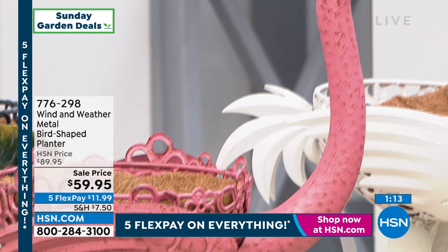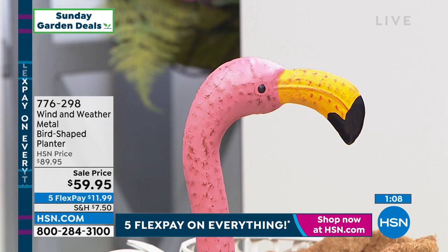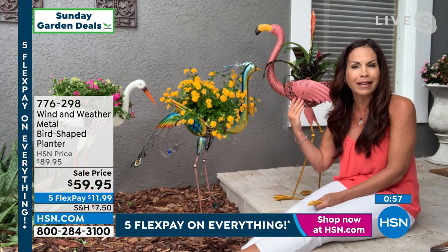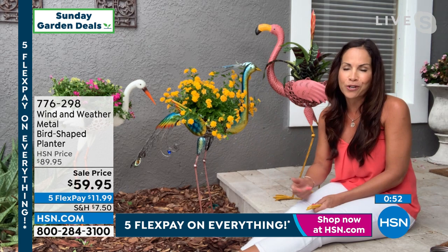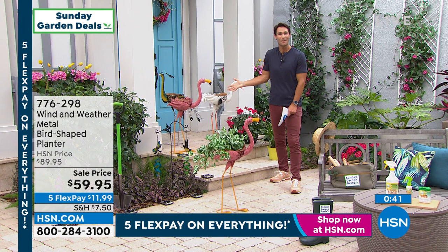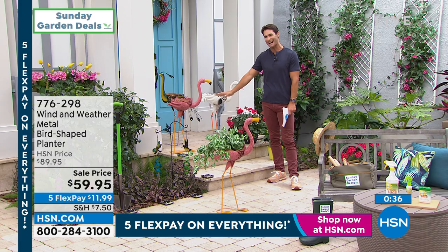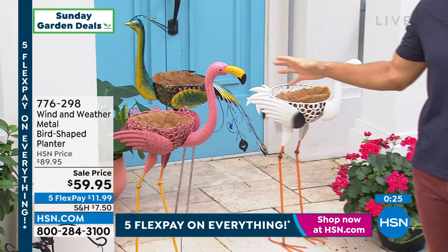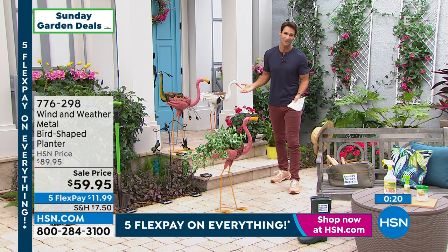I invite you — please look at our reviews. If you haven't had a chance to pick up a piece from Wind and Weather, this would be a fantastic first piece to get. You can put it just about anywhere — stake it in the ground in your lawn or garden, put it in your entryway, put it inside, use real plants, faux plants, it doesn't even matter. You are really going to enjoy the smile that these put on your face. The kids are probably going to name it and you may even move it around. You're getting $30 off because it's the first time we're airing it here on Sunday Garden Deals.